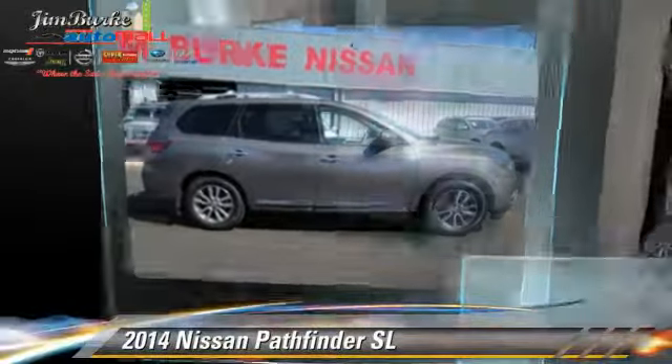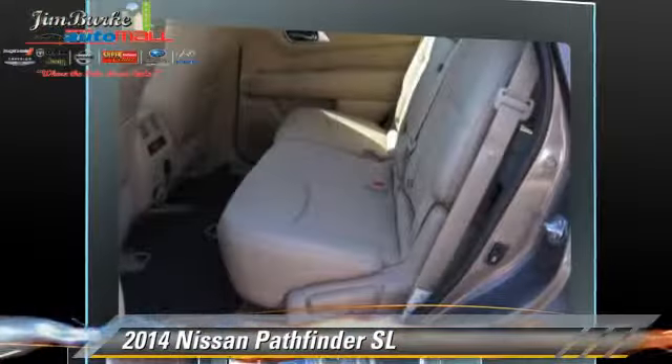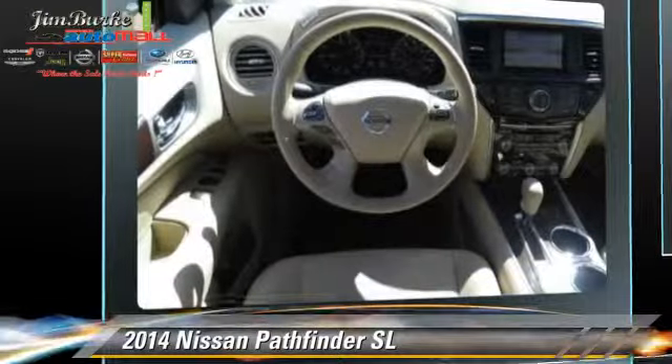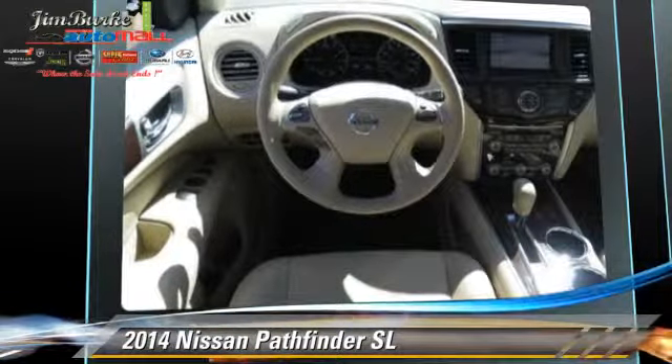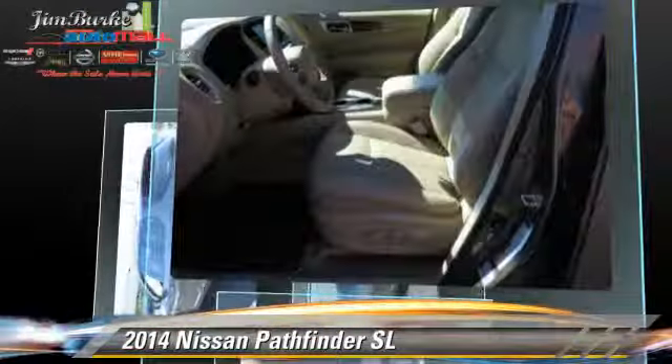Powered by a 3.5-liter V6 engine, this vehicle is well-equipped. This Nissan features power windows, towing package, and tilt wheel. Safety features include side airbags,